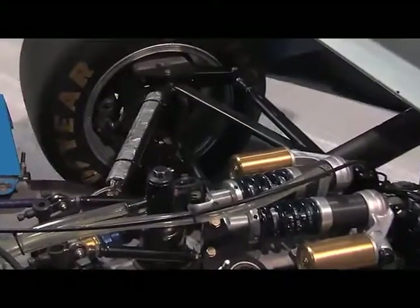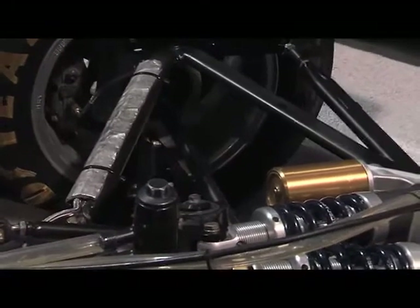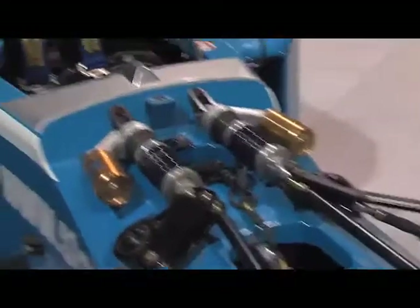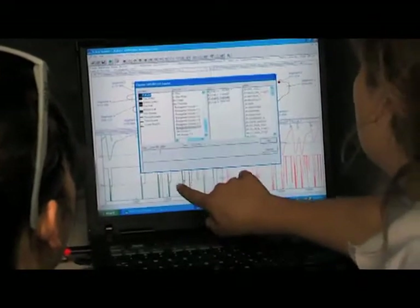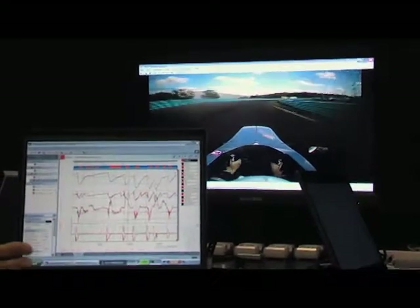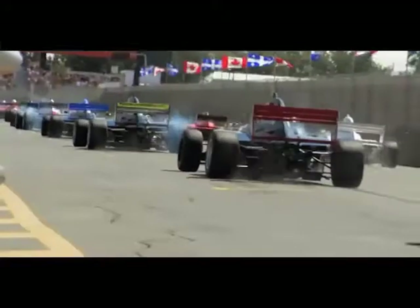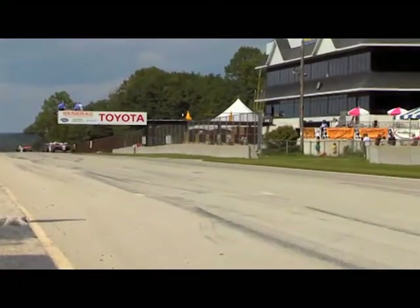The suspension characteristics and design are very similar to the Indy Lights and IndyCar that are the next steps up the Mazda Road to Indy ladder. This allows the driver to learn how to talk to the engineer in terms of the adjustments necessary to get the car's handling characteristics to suit the driver's style and the particular track they might be racing. We race on road courses, street courses, and also on ovals — all as part of the training program to help drivers come out ready to move into the next level up the road to Indy.